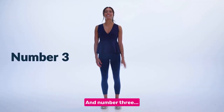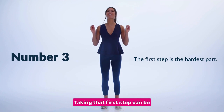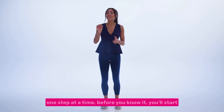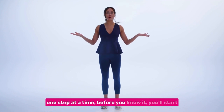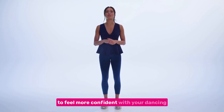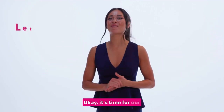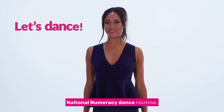And number three, taking that first step can be the hardest part, but with a bit of encouragement and taking it one step at a time, before you know it, you'll start to feel more confident with your dancing and your maths. Okay, it's time for our National Numeracy dance routine.